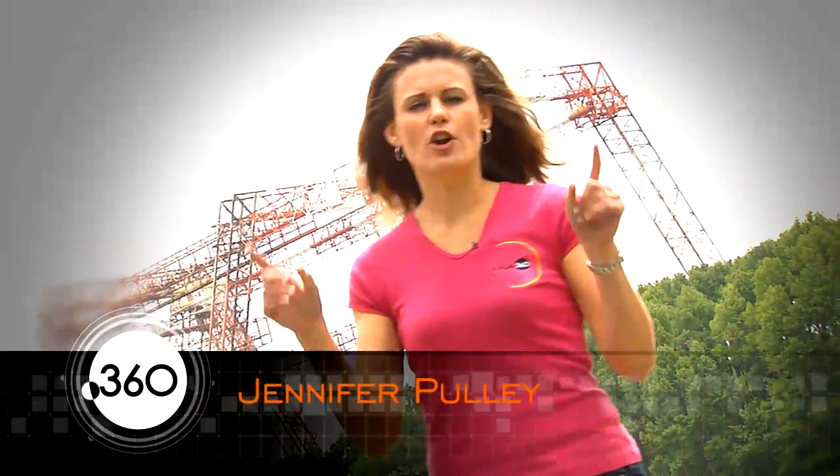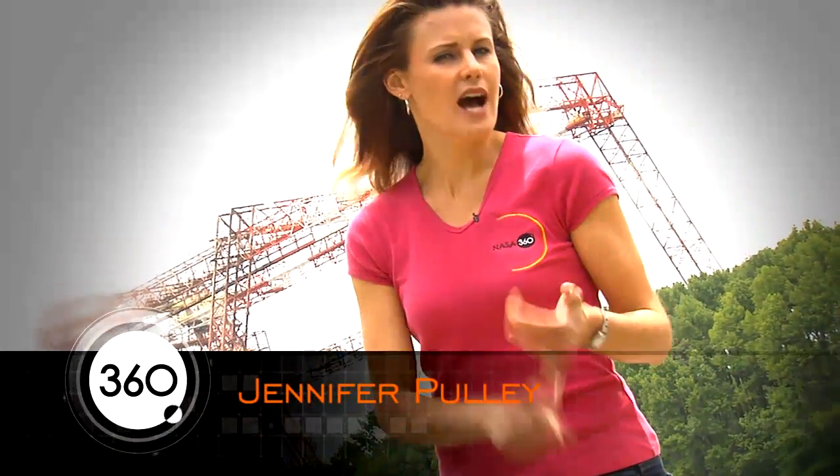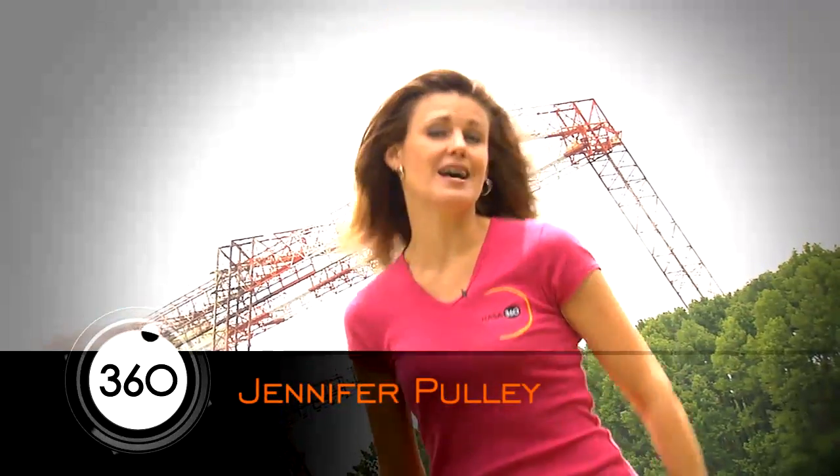Hey, welcome to NASA 360. I'm Jennifer Pulley. Let's get this show started right off the bat. What do you think is the highest profile and hardest job at NASA? Well, hands down, it has to be being a member of the Astronaut Corps, right?